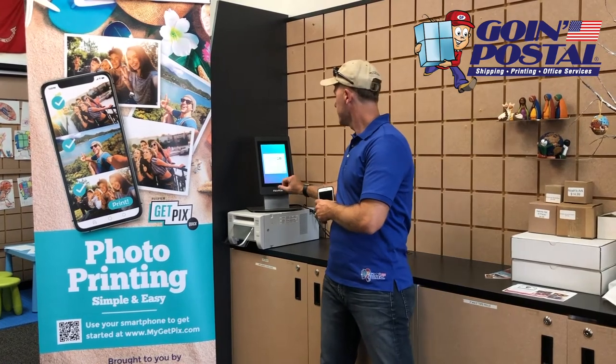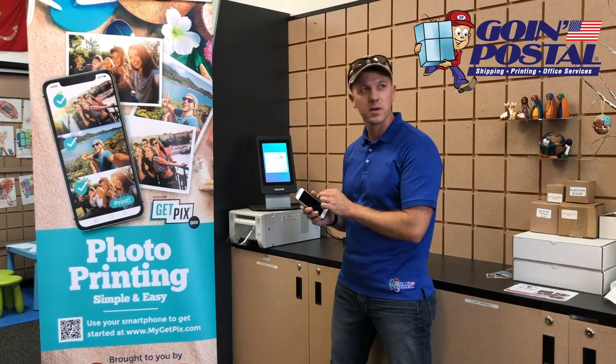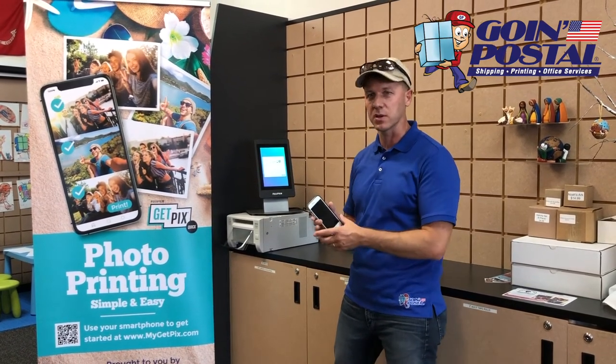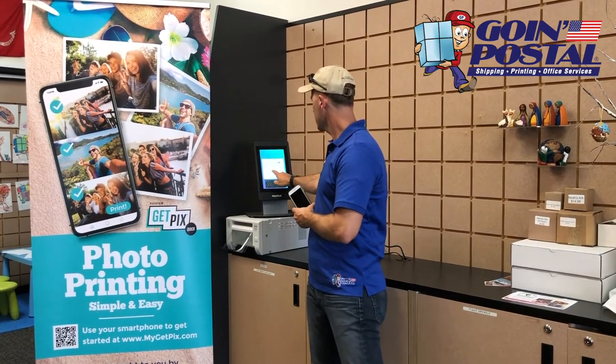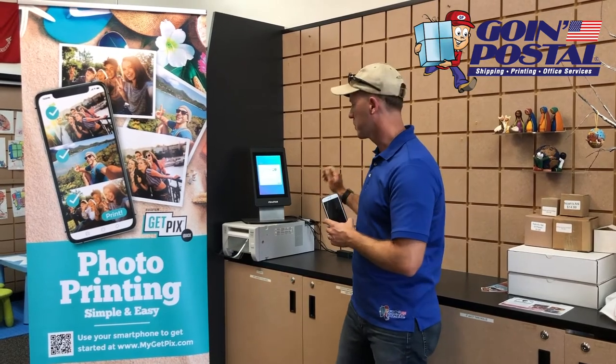Then you come over here to our tablet. Tap get started, and after you upload your photos you're going to get a six digit code that you can enter from your phone, or have it texted to you and enter it later. Enter your code, select your size and quantity of photos, and hit print.